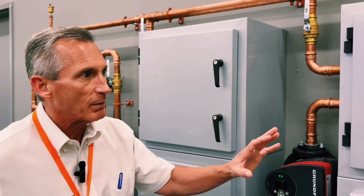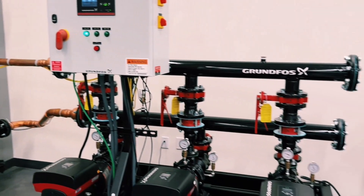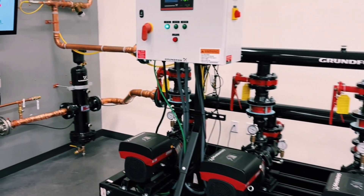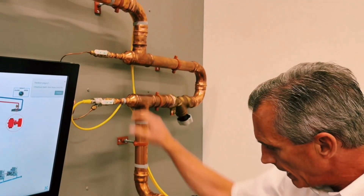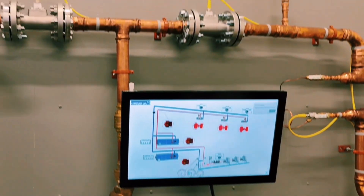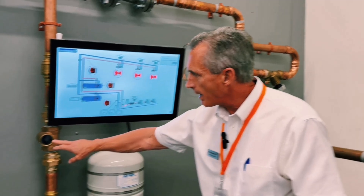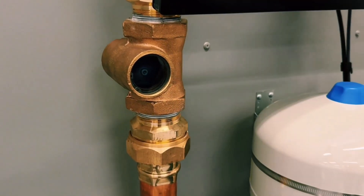Next we'll talk about the components that go into the distributed pumping application, starting again at the primary pump skid. For those familiar with primary secondary systems, this is similar. This skid is on the primary side, and we have simulated equipment for the demo — this part simulates the chiller. We also have an air separator and a device called the decoupler, which decouples the primary side from the secondary side, making these two independent systems. We'll see the paddle wheel flow meter showing flow on the decoupler as the flow stabilizes on the secondary side.